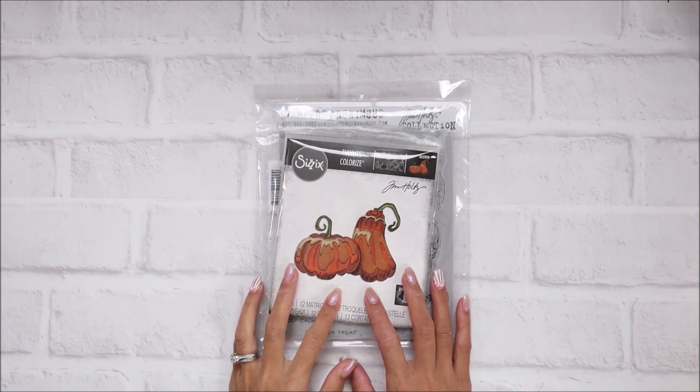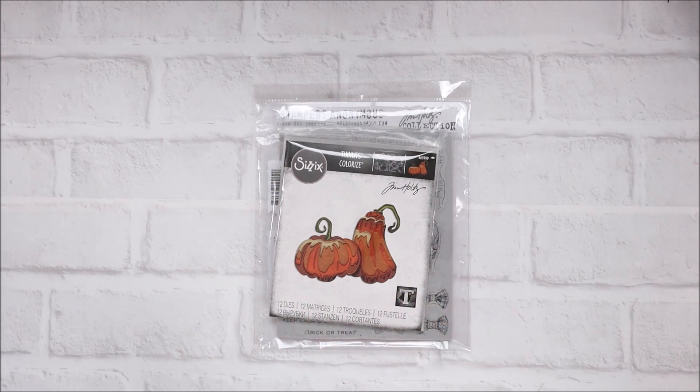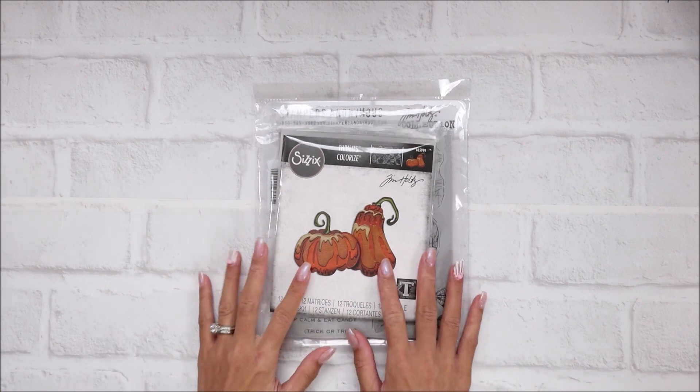Hey guys, welcome back to my channel! It's Brie from With Look Green. Today I have a really fun 99 cent store haul. I did go back not too long after my first haul - when I posted my first haul, that's when I went back.